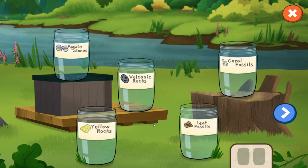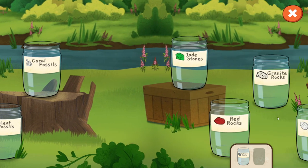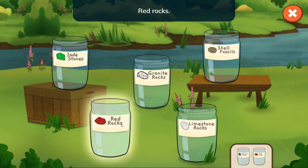Let's do the volcanic rocks. Volcanic rocks — choose one more jar. Let's click to see some more options. Maybe the red rocks. Red rocks!